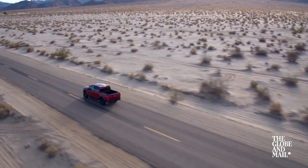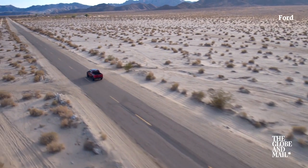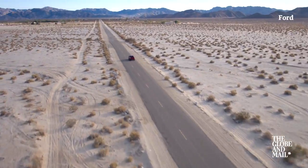On the road, the Raptor is a very quick pickup truck, but it's still a pickup truck. The body-on-frame construction judders a bit when the road gets rough.